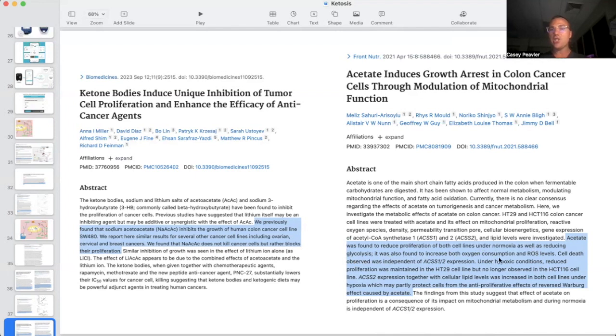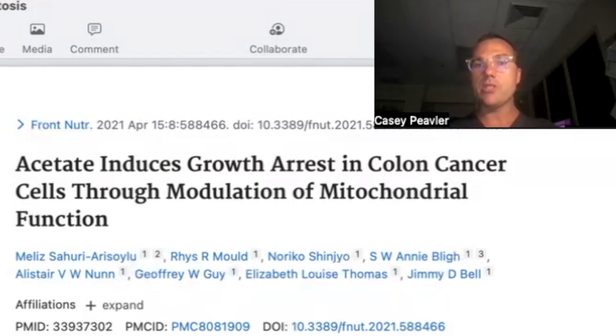It was also found to increase both oxygen consumption and ROS (reactive oxygen species) levels. Under hypoxic conditions, reduced cell growth and proliferation was maintained in the HT29 cell line, but no longer observed in the HCT116 cell line. So although growth was halted in both hypoxic and normal oxygen conditions, in hypoxic conditions there was not as much of an effect. However, these experiments are essentially giving ketone bodies to cancer cells without also reducing blood sugar, so I think the results would be even more pronounced in a true ketogenic diet context rather than just adding ketones to cancer cells.